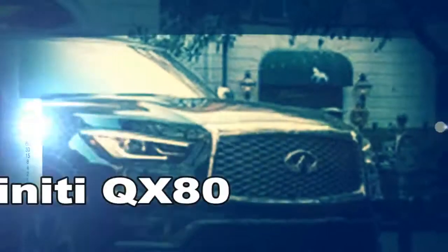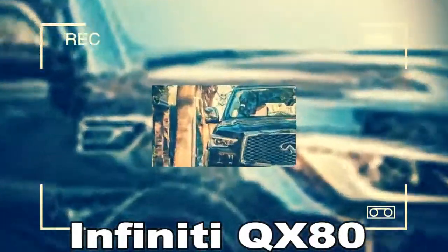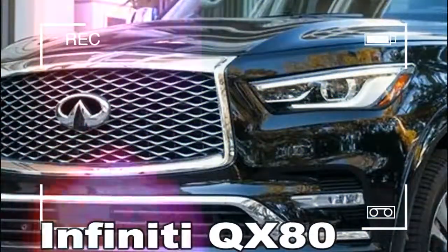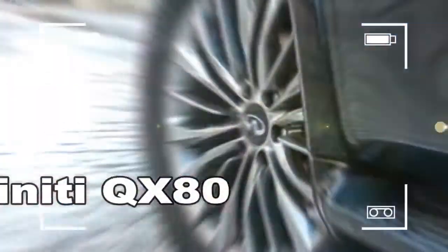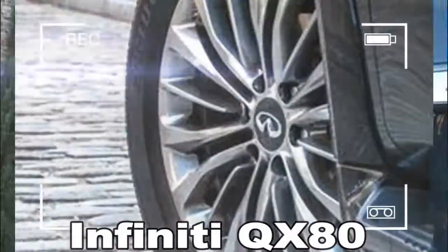Since Infiniti renamed the second-generation QX56 as the QX80 for 2014, and then refreshed it for 2015, sales of luxury SUVs and crossovers have been on fire. For 2018, Infiniti has updated the QX80 a second time. After driving it in Charleston, South Carolina, we'd suggest — no surprise, given its age — that it may still need a few more tweaks.